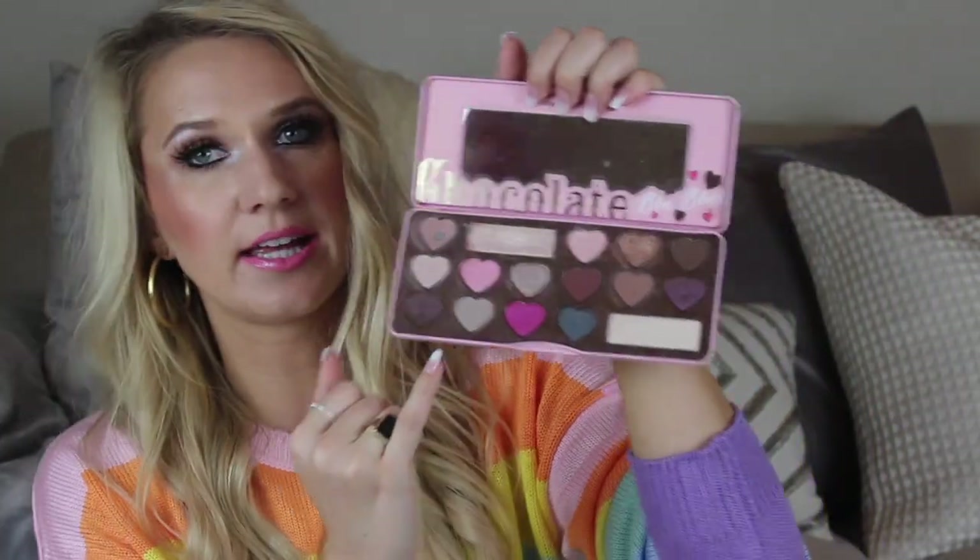Kind of similar to that but a more expensive version is the Too Faced Natural Matte palette. This is great for travel if you're traveling for a work trip, just like the Wet n Wild one. Super blendable. Once again a great cool tone light brown. All of these shades are perfect for work. Everything in here I use for work all the time. Great office wear, great work palette.